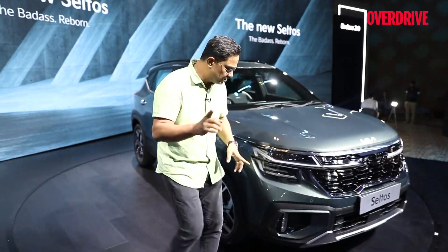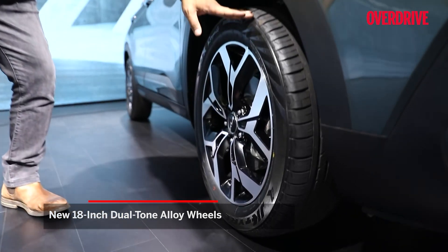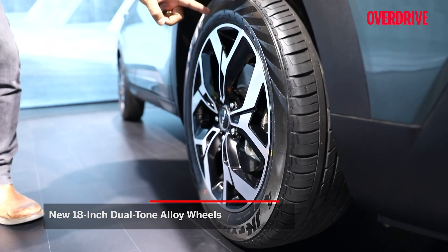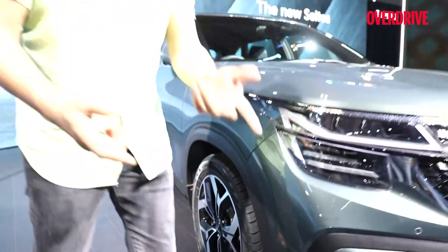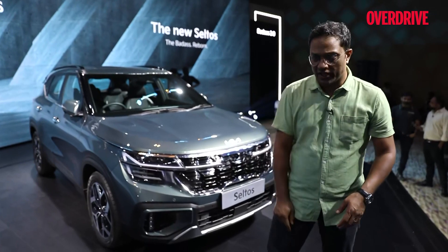One of the big mechanical changes — one important change is these 18-inch wheels and tyres. Keep in mind, Kia used to offer 17-inches before but it's now gone up to 18-inches. The benefits of that would, of course, be better dynamics and better ride quality as well.